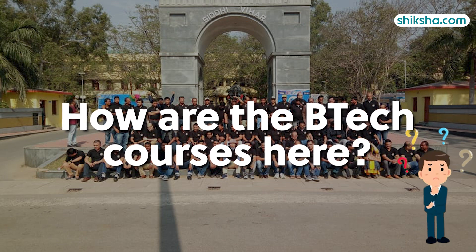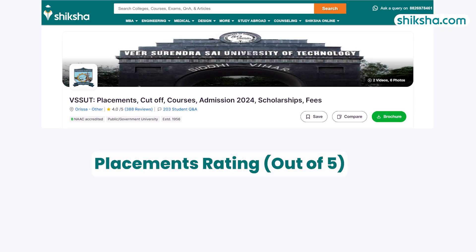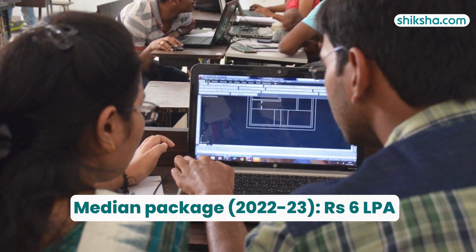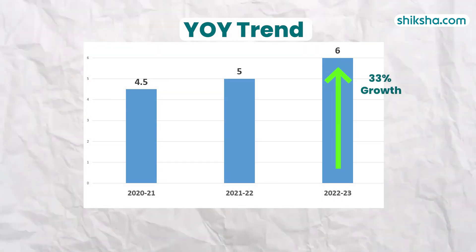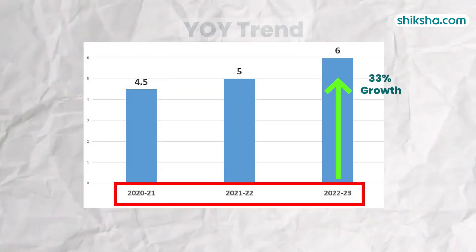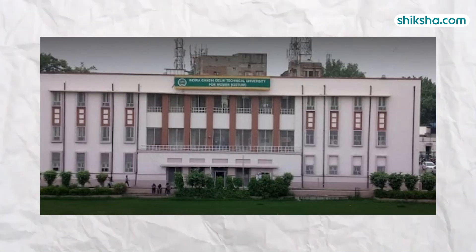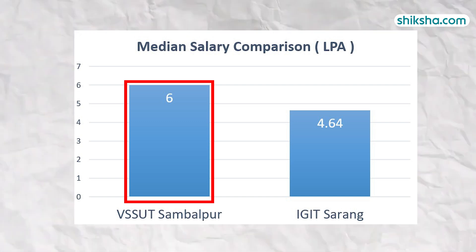How are the B.Tech courses here? Let's find out in this detailed college review video. Starting off with placements, which has been rated 3.7 stars, the median package offered in the 2020–23 placement drive was 6 lakh per annum, reflecting a 33% growth in median packages over the last three years. A quick comparison with the nearby similarly aged college, Indira Gandhi Institute of Technology, reveals that VSSUT offers better packages to its students.